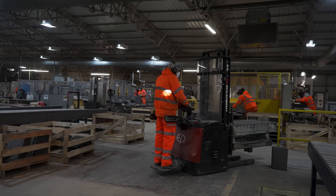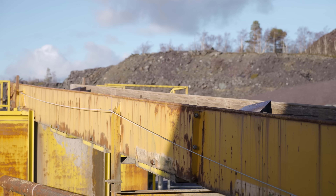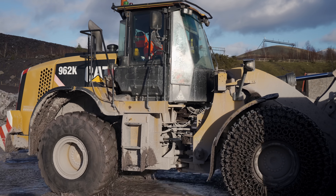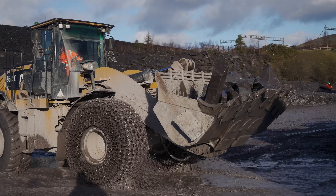Everything which fails quality control within the workshop process is removed via this conveyor belt. The loading shovel takes it to be examined for the other processes mentioned earlier.